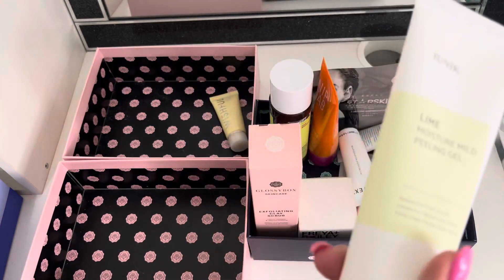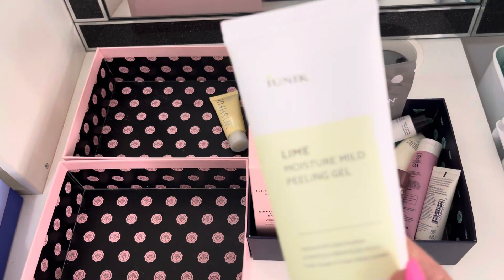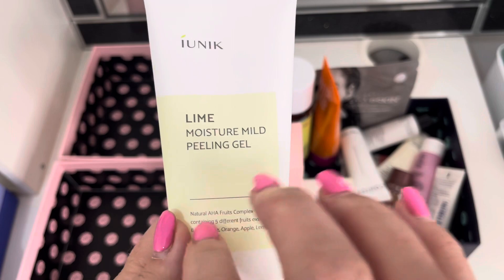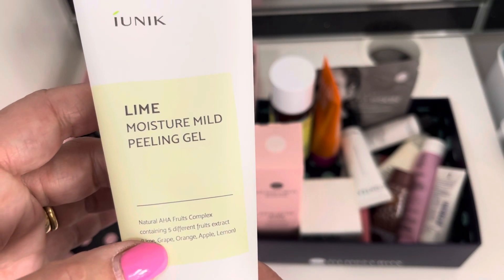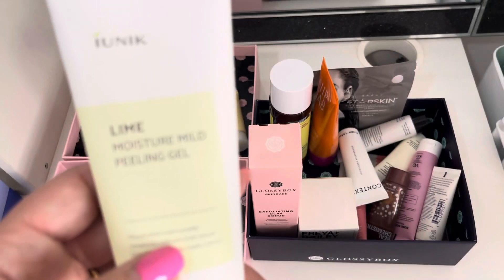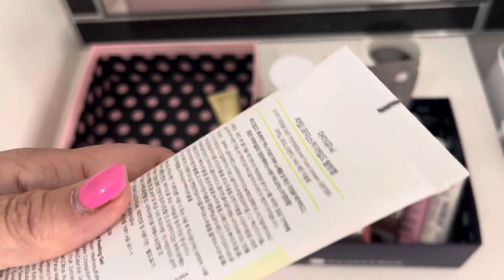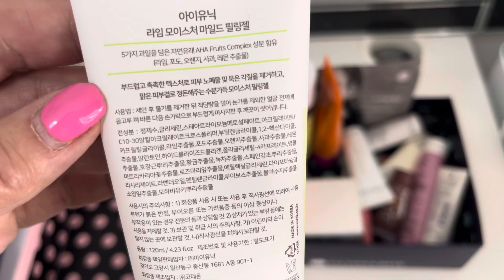I have got this, which wasn't in my last inventory, but I've had it quite a while. I had a haul from Stylevana — a Korean skincare website — and this was on there. I'd had it in cleansers before but I've just been online and checked it, and it is actually an AHA exfoliator. You rub it on, put it in your skin, rub it in, rinse it off. So I'm going to class it as a chemical sort of peel. It's got lime, grape, orange, apple, and lemon in it. It looks really nice.